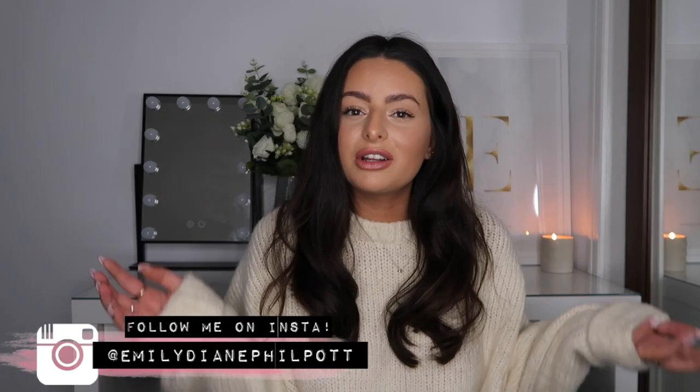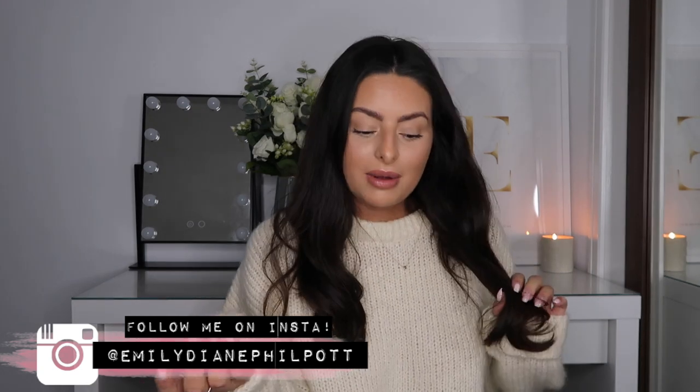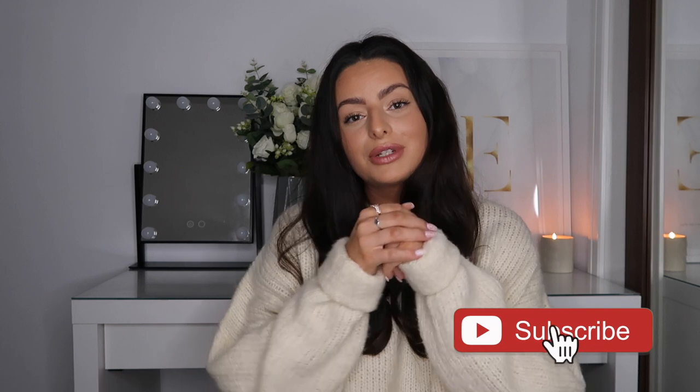That's everything for this video. I just wanted to quickly sit down and film it because I get so many questions literally every day, so hopefully it's helped you out. If you've seen anything you like the look of, I'll link it all directly in the description so you can find the items super easily. If you've enjoyed it, please feel free to hit subscribe — thank you so much for watching as always, and I will speak to you all very soon. Bye guys!